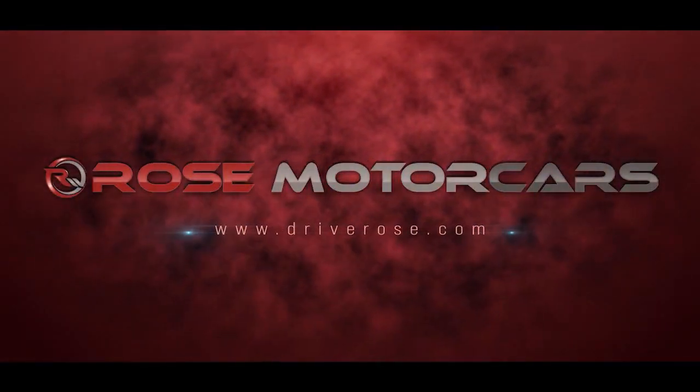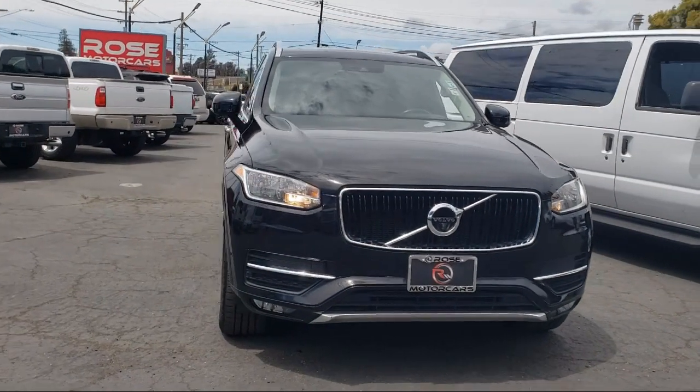Welcome to Rose Motorcars, and here's a look at another one of our great vehicles for sale.